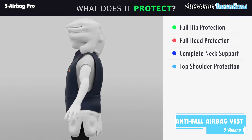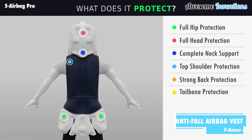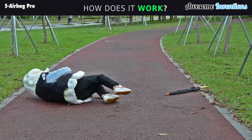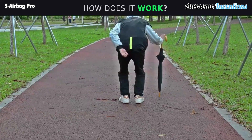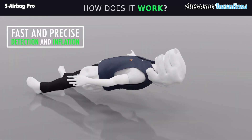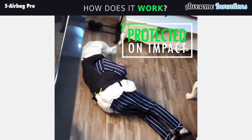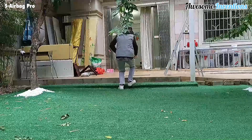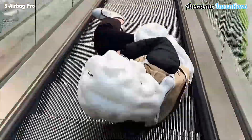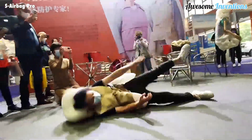The Anti-Fall Airbag Vest is a potential life-saving device that can inflate automatically if a person is falling to the ground. Using its intelligent algorithm, the vest inflates instantly, reducing 90% of impact forces. The app then sends out a fall notification to the designated recipient so help can be on the way to your location. The vest is particularly useful for elderly people or people out riding bikes.